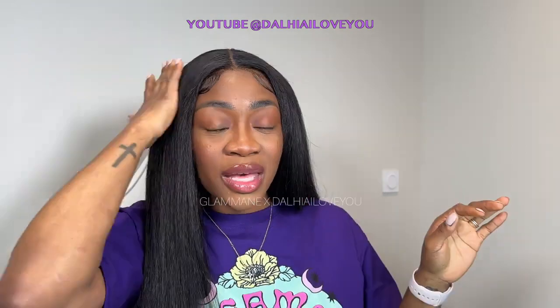S'il y a un code promo, il va être dans la barre de description. Vous avez juste à cliquer dessus et commander exactement la même magnifique wig. Elle est juste trop trop belle. Kinky curly, franchement, quelque chose qui mimique nos cheveux, ça fait hyper naturel. Si je vous dis pas, vous pouvez pas me dire que c'est pas mes cheveux. Right?